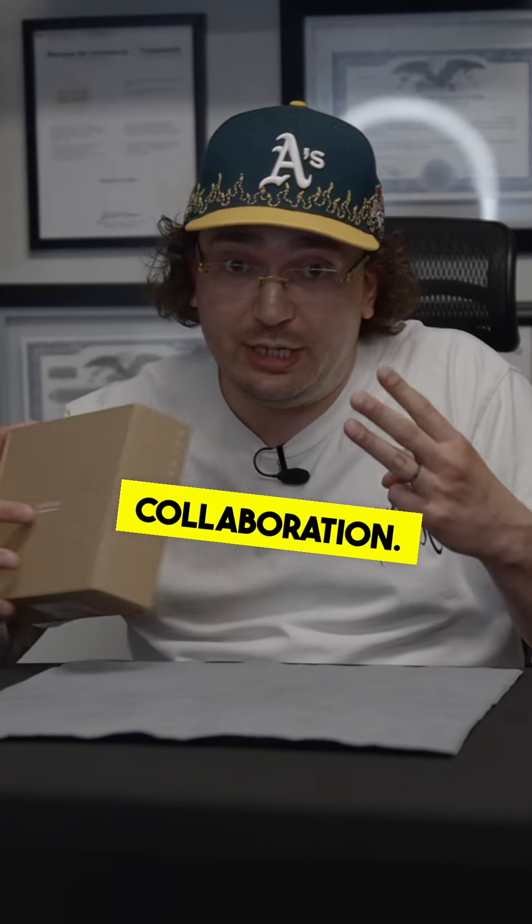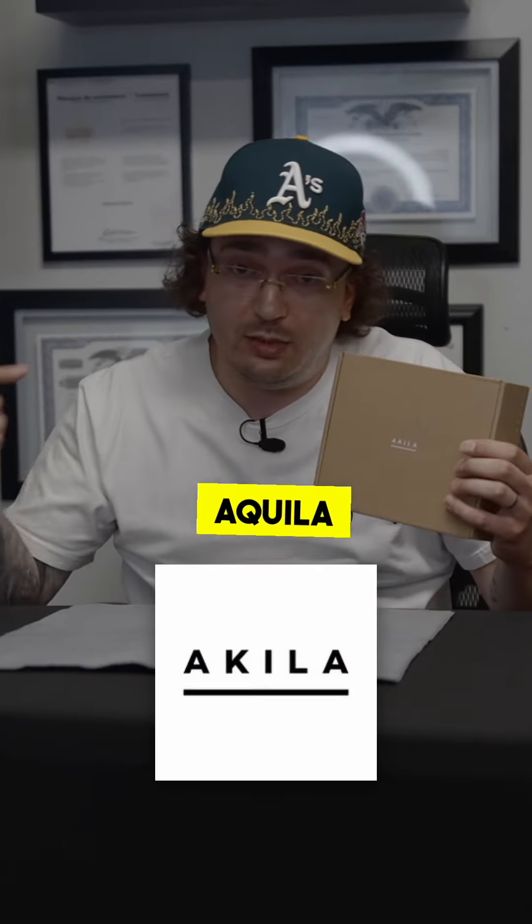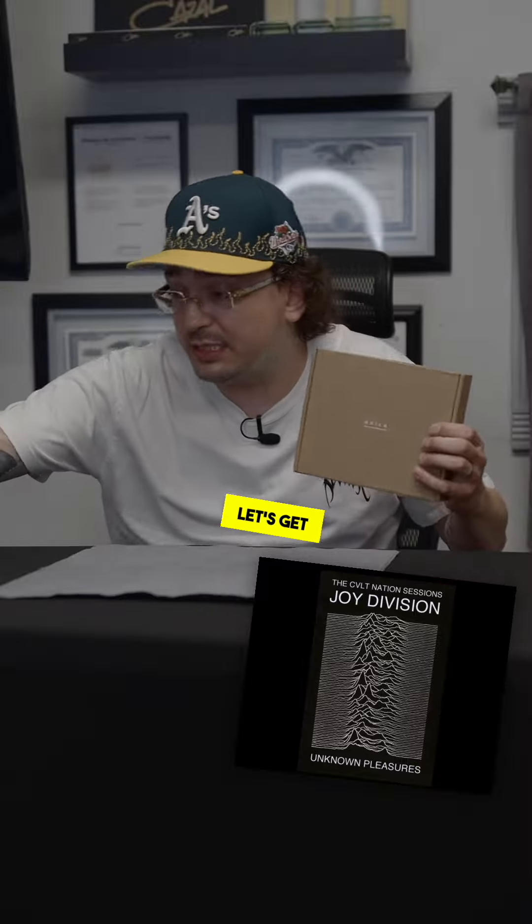Back today with a three-way collaboration. Today we have Akela, Pleasures, and Joy Division. Let's get into it.